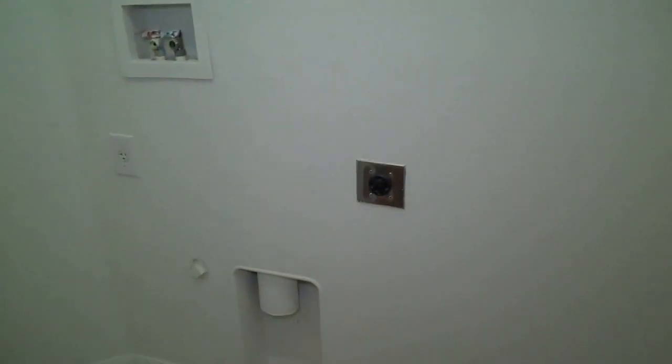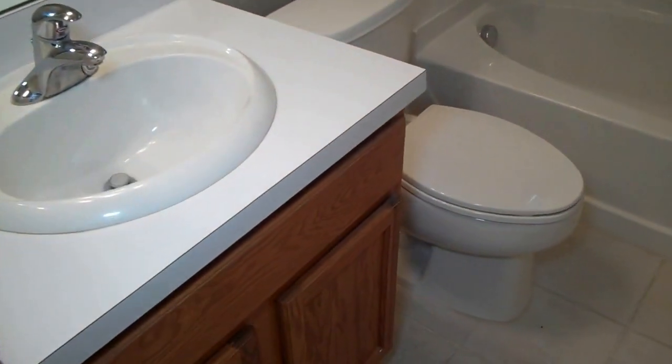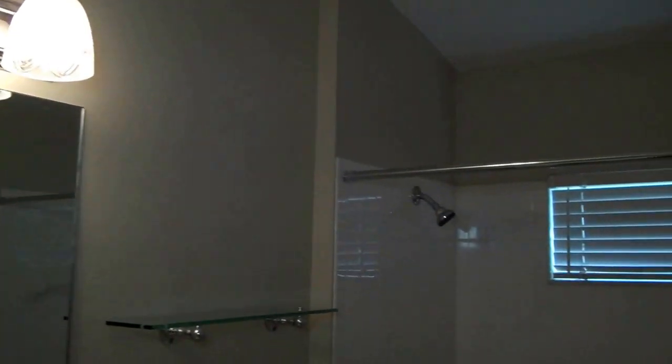This is the washer and dryer hookup laundry room — lots of space. And then this is the first bedroom, got the nice lighting with the fan and a closet in here. This is the first bathroom, very clean, all tile, nice lighting there. It's a tub and a shower.